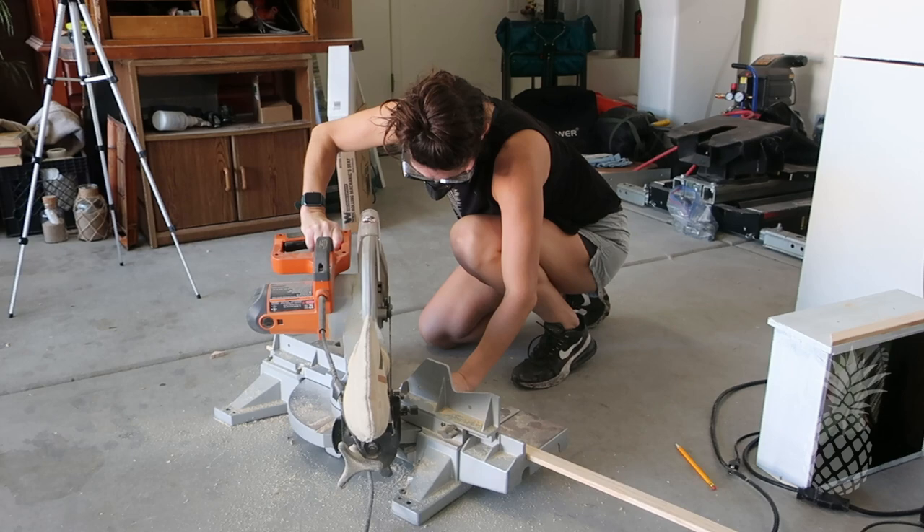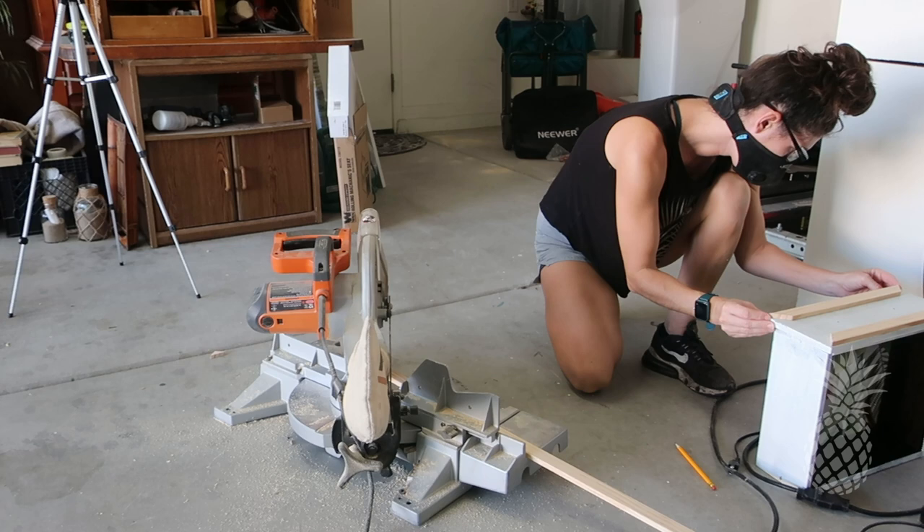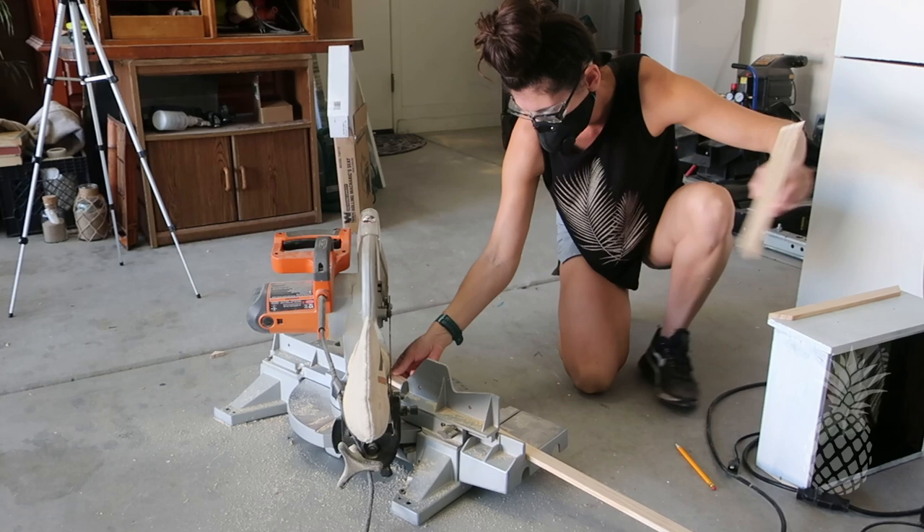Now back to these drawers — we've got to spice these things up a little, give them a little more intrigue. So I found this great small trim at Home Depot, cut it at 45 degrees with my miter saw just to create this beautiful trim on the edges of each drawer.